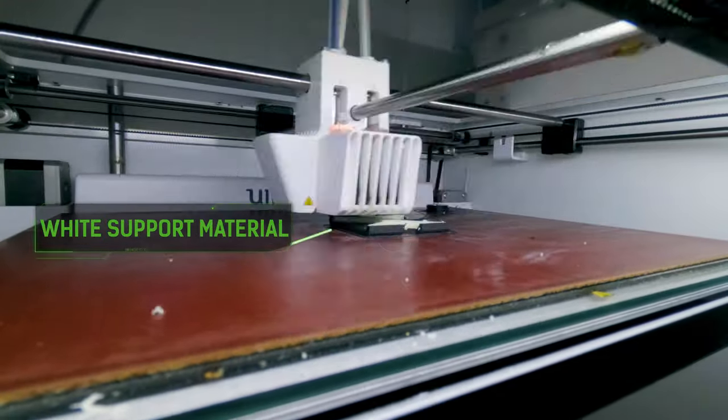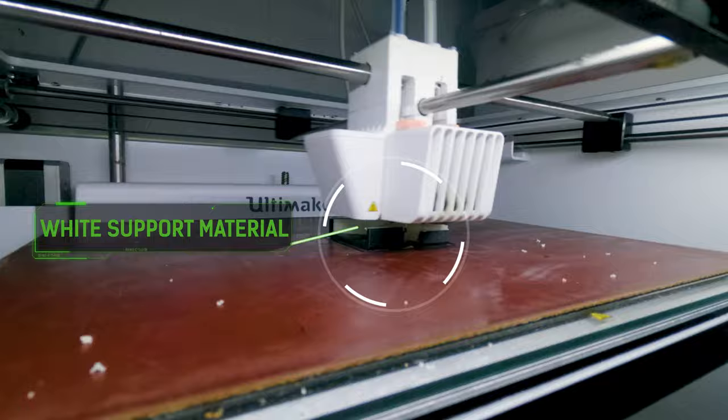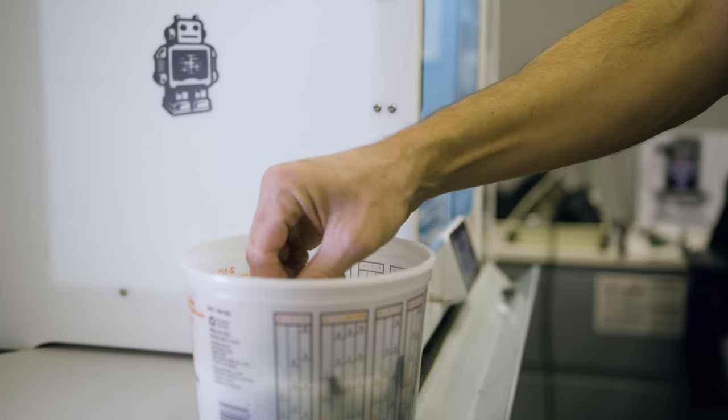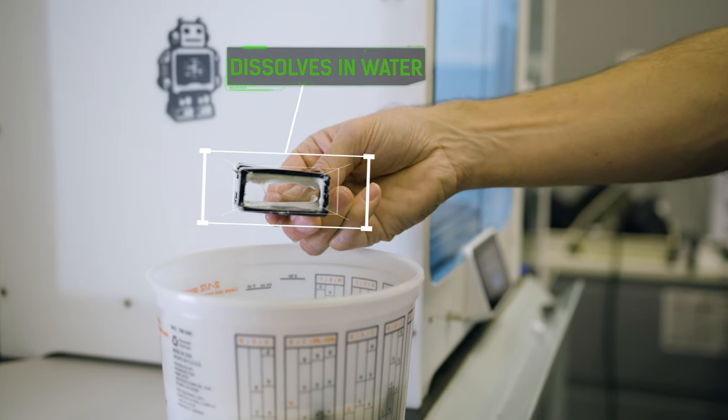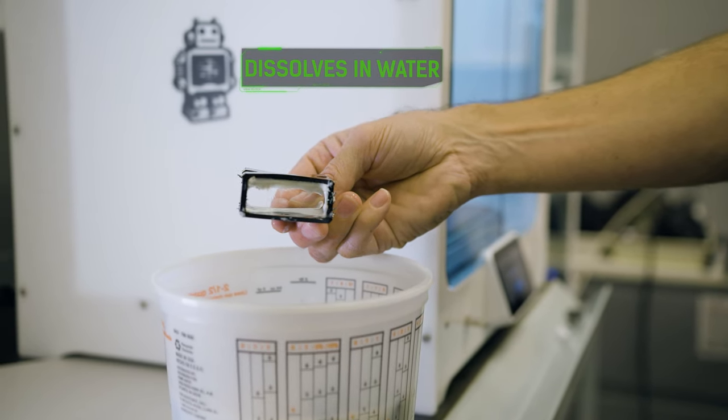Because in 3D printing we're building from bottom to top, we use a dissolvable support material so that after the print's done, we put the part in water and the support material is dissolved away to get our finished part.